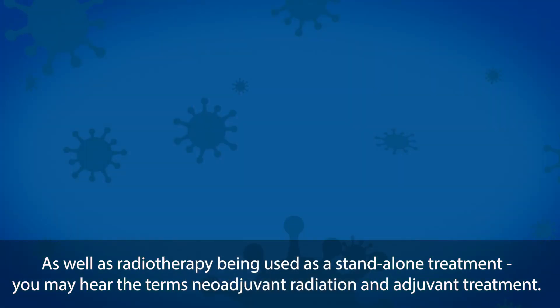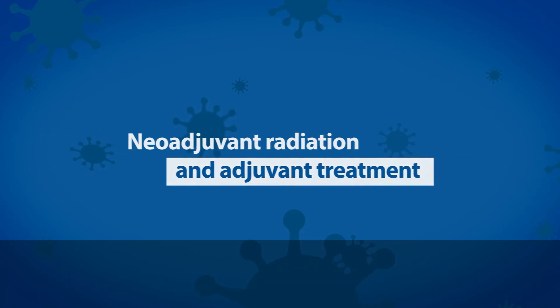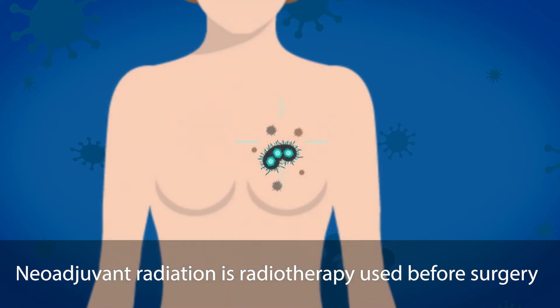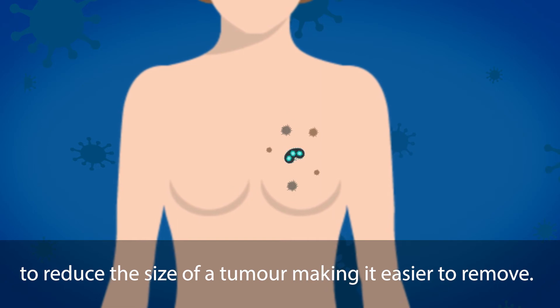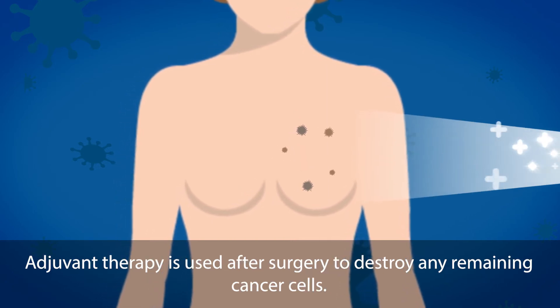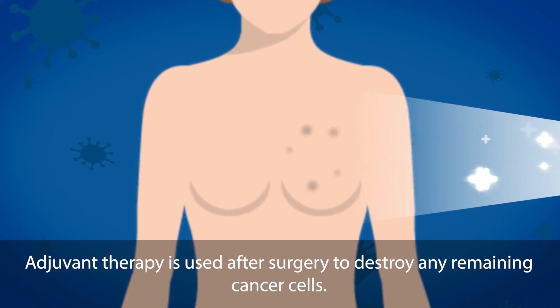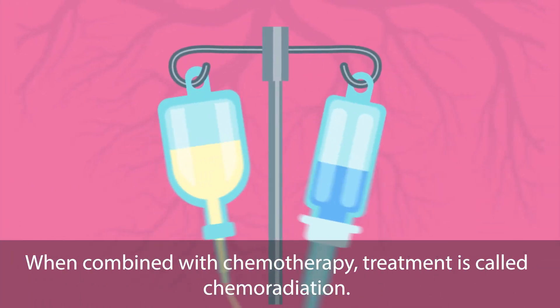As well as radiotherapy being used as a standalone treatment, you may hear the terms neoadjuvant radiation and adjuvant treatment. Neoadjuvant radiation is radiotherapy used before surgery to reduce the size of a tumour, making it easier to remove. Adjuvant therapy is used after surgery to destroy any remaining cancer cells. When combined with chemotherapy, treatment is called chemoradiation.